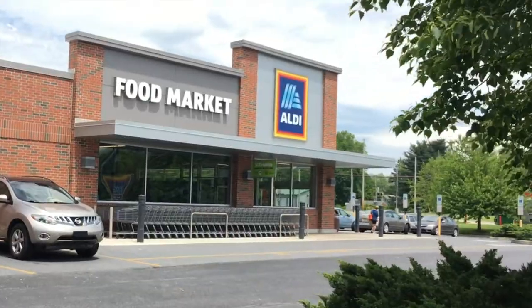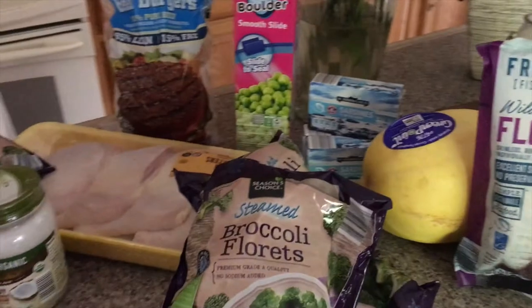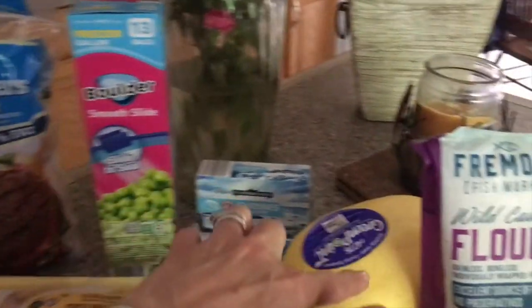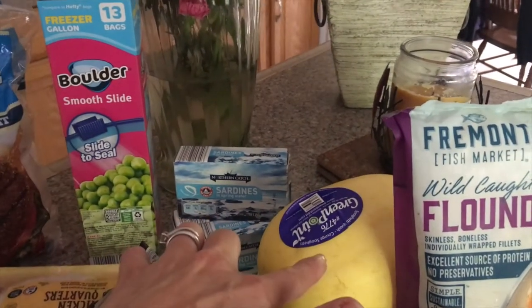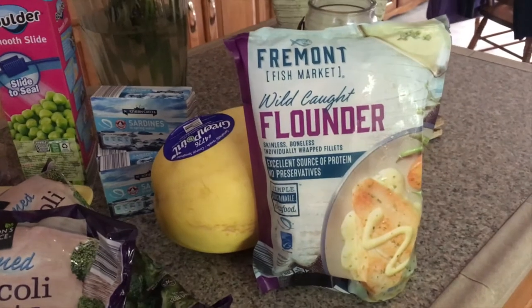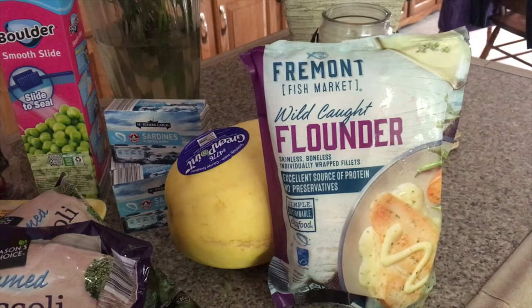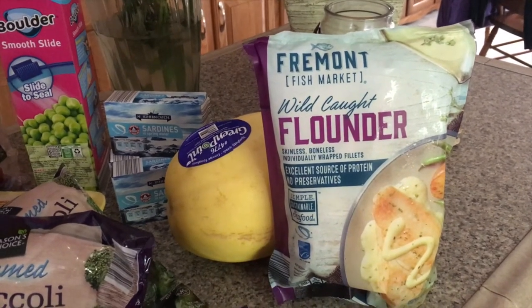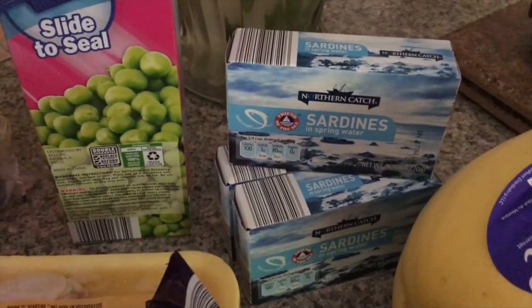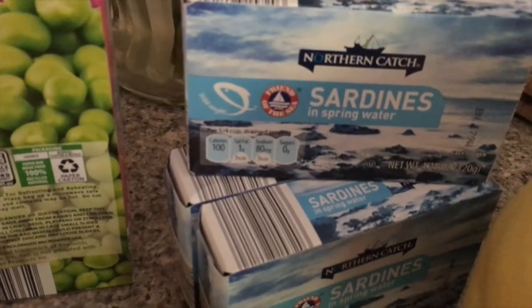Today I went grocery shopping for my dog, and I also went to the pet store and picked up a little something for him there. So let me show you what I picked up. We got a butternut squash — wonderful for the dog. We got some flounder. Remember, with fish we want to freeze it first. This was already frozen so I'm going to put it in the freezer. When I'm ready to add fish into his meals other than sardines, which I did pick up — sardines, they are like 79 cents a can. Notice that they are in spring water, not oil.